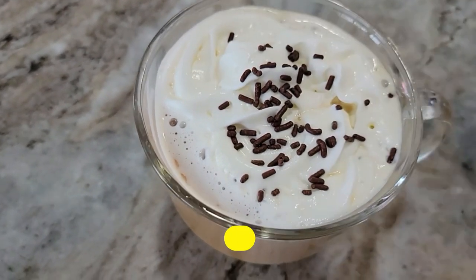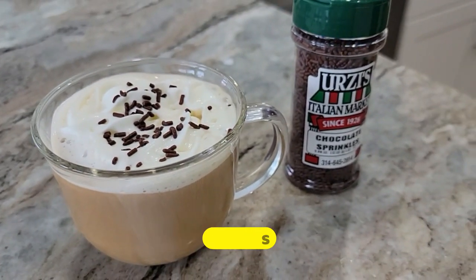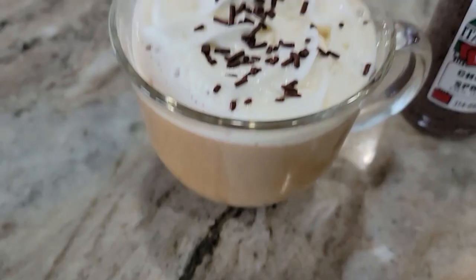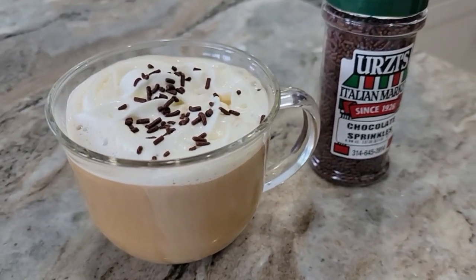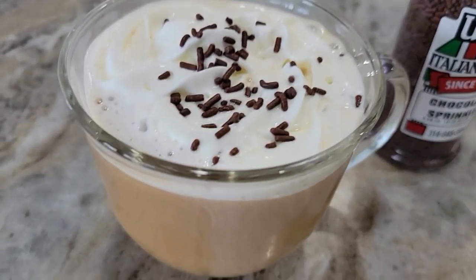For this one, you're going to do six ounces of unsweetened vanilla almond milk, add one pack of sugar-free hot cocoa mix, get that blended together really well, and then put in two to three tablespoons of zero-sugar peppermint mocha creamer. Get that all heated up in the microwave.